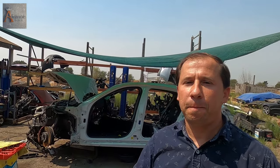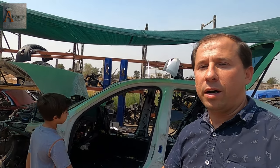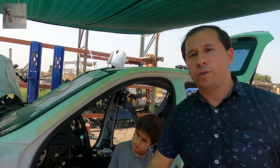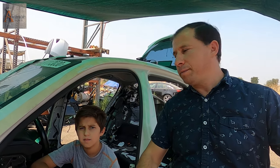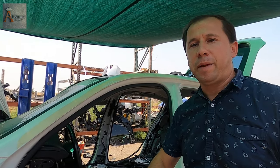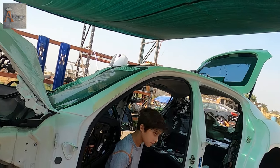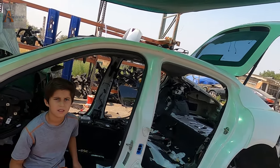Once again guys, thank you for watching this episode — a quick short episode of us looking for the parts that we just sold from this Porsche right behind me. Nicodemus and I still have a lot of work that needs to be done. We have to still pull a lot of parts off this car. When you guys subscribe and like our videos, that gives us more passion to actually make these episodes for you guys.